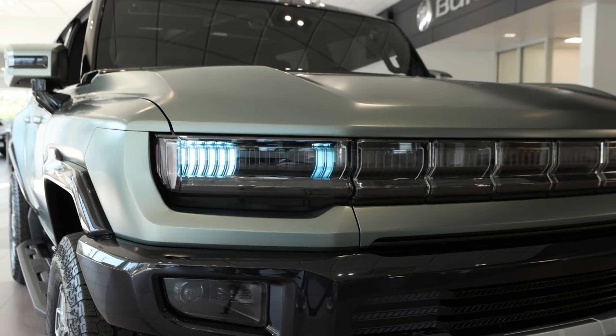A host of connectivity features will be standard, including Apple CarPlay, Android Auto capability, a Wi-Fi hotspot, and GM's OnStar telematics system. We'll know more about the Hummer EV's available tech features closer to the truck's on-sale date.